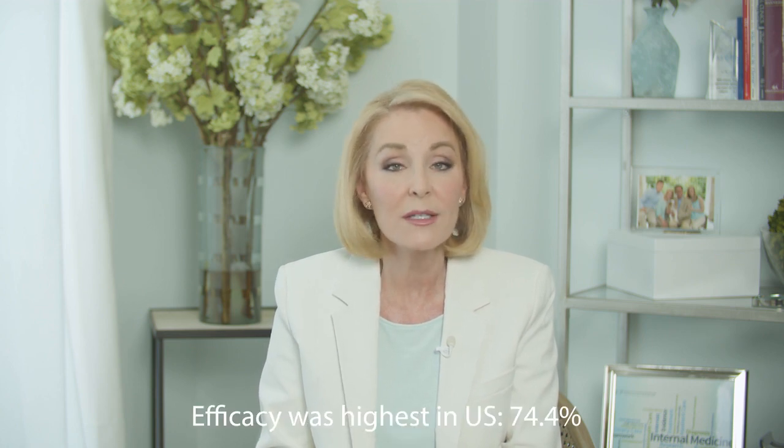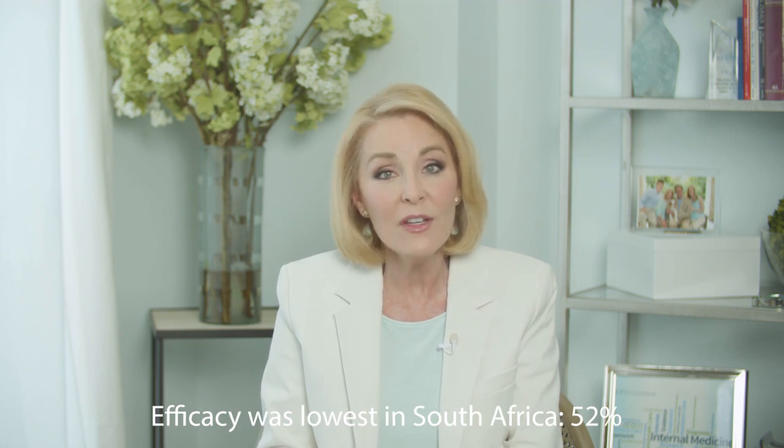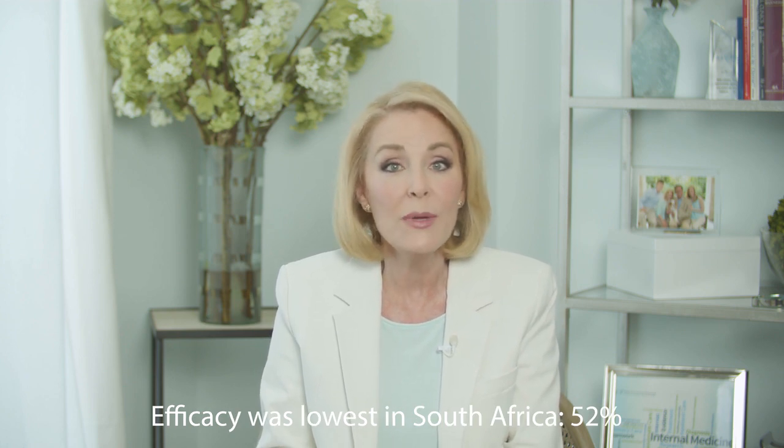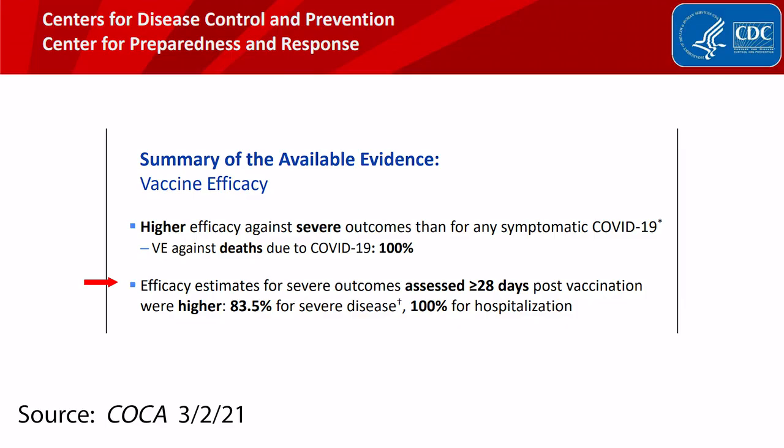Efficacy did vary geographically. It was highest in the U.S. at 74.4% effective, and lowest in South Africa at 52%, where the B.1.351 variant dominated. For preventing hospitalization, Janssen efficacy results were much higher — 100% effective by day 28. No hospitalizations occurred in the vaccine group 28 days or more after vaccination, as compared to 16 people hospitalized in the placebo group.